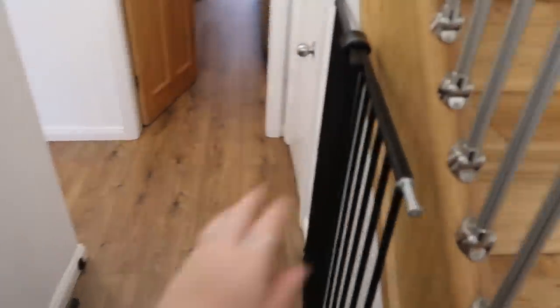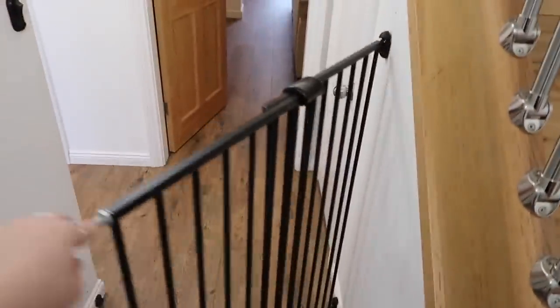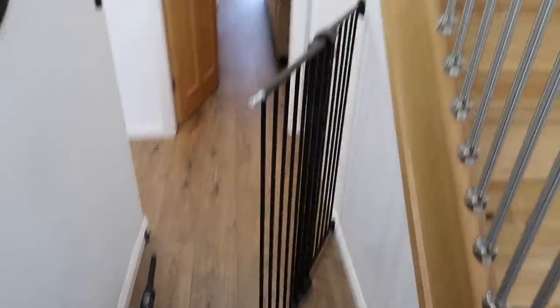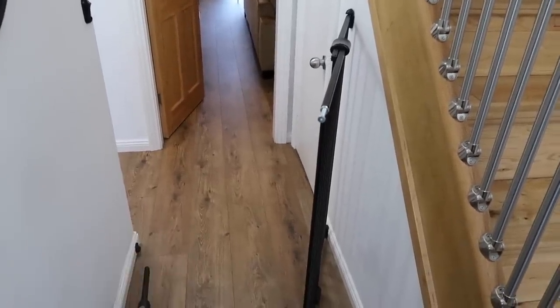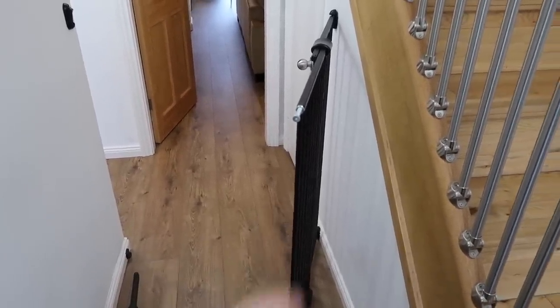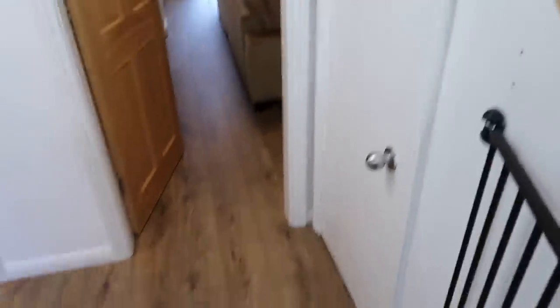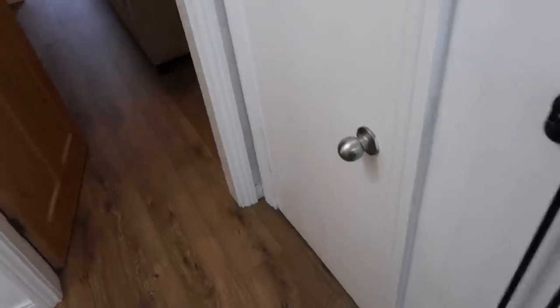Moving out from the office back into the hallway — we do have this baby gate on the stairs now. This is just for the dogs. What we noticed about the house is we don't actually have a little passageway, so the dogs if they're out in the hallway could get straight out. So this little black baby gate is perfect and just keeps them safe on that side of the house. Then we just have the little cupboard which honestly is an absolute mess.